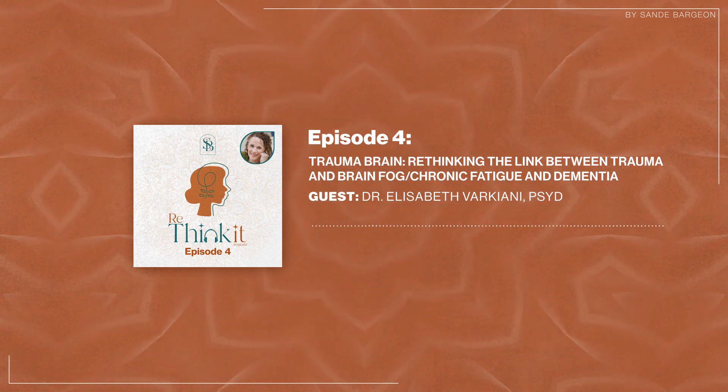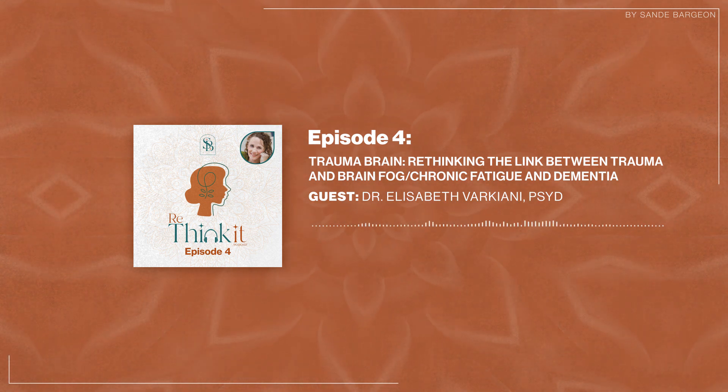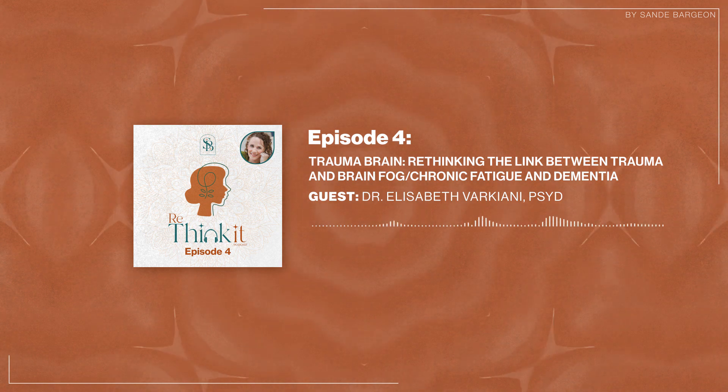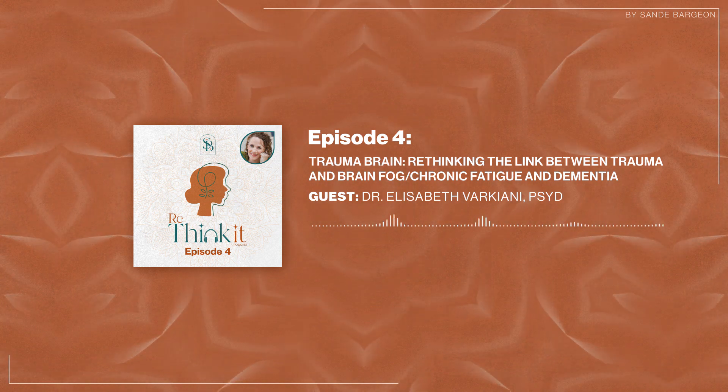I'm great, thanks for having me. I'm so glad you're here. I want to start out by asking you to share what inspired you to focus your education and psychology practice in the area of brain health.